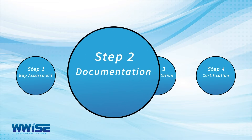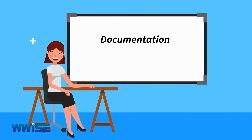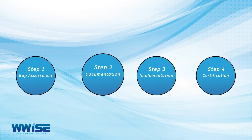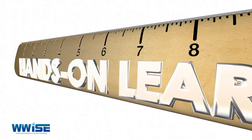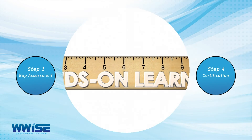Step 2: Documentation. We develop your system and documentation and conduct awareness training for all staff. Step 3: Implementation. We help you to generate records and conduct various training interventions to ensure an adequate level of skills transfer.